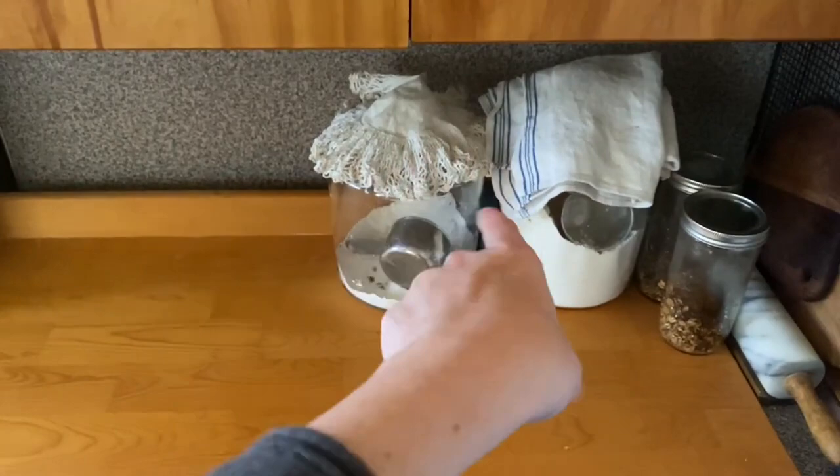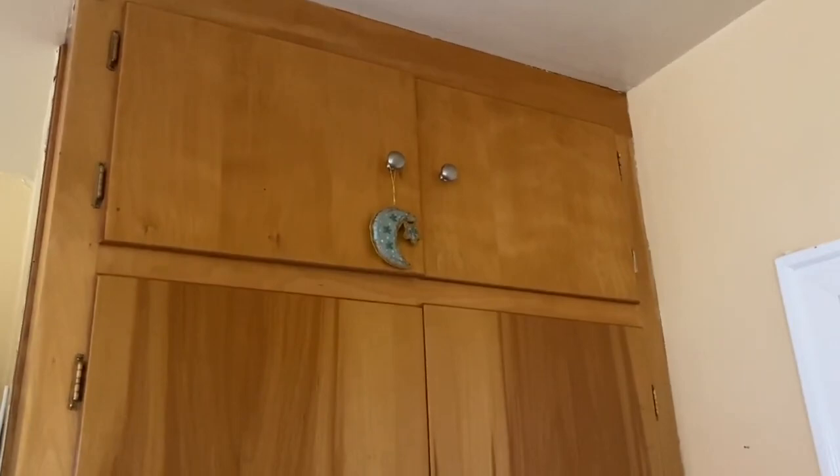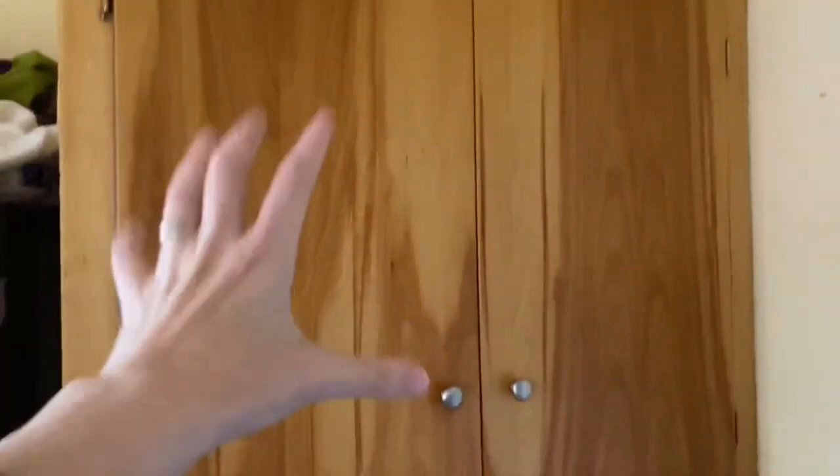Up high I store my specialty pans — springform pans, bundt pans, and things like that — odd-shaped pans that I only use rarely but are definitely baking-focused. This next cabinet is the main one where I store all my goods.